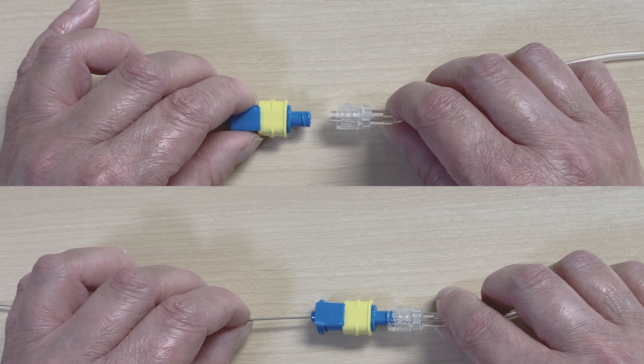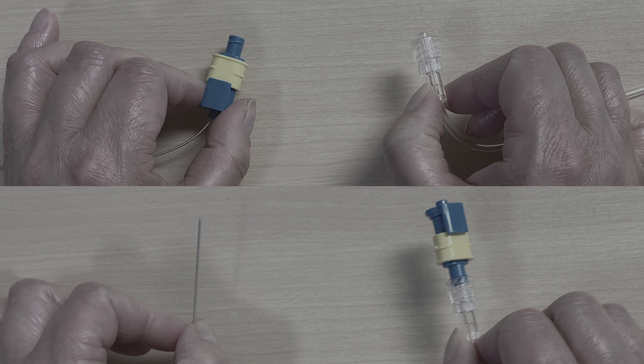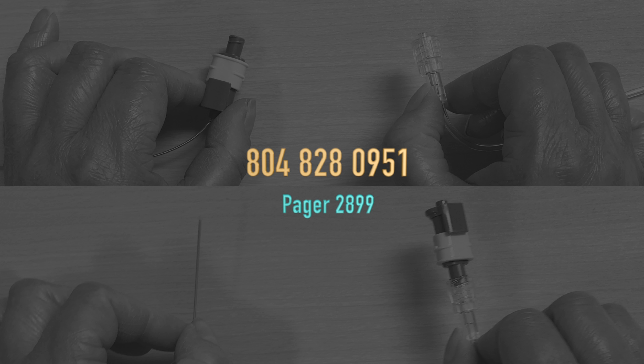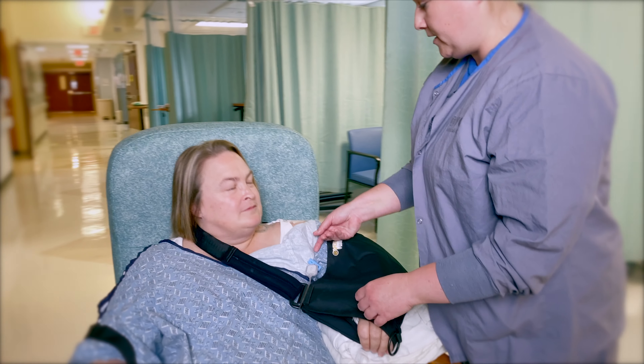If the dressing becomes loose, please blot dry and reinforce with tape. If the catheter tubing becomes disconnected, as shown here, please page the NerveBlock team at 804-828-0951, pager 2899.